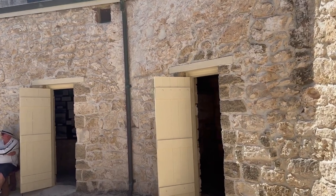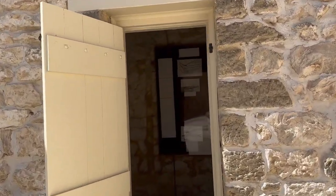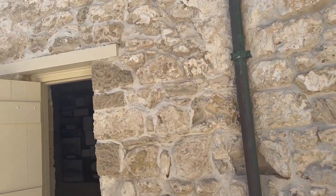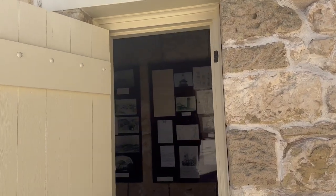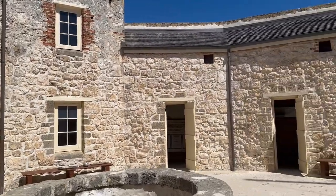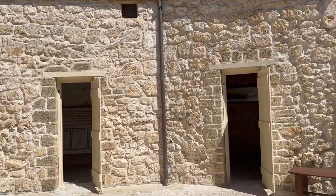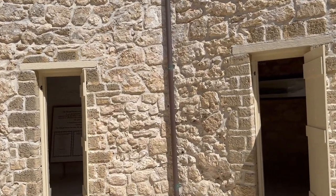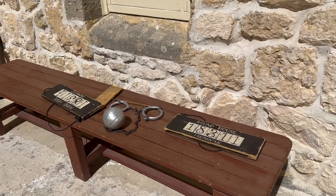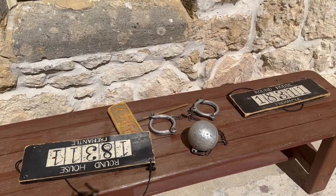The inside of the Roundhouse is in a circular shape and had eight cells where the prisoners were kept — four of them on the right-hand side and four of them on the left-hand side. There were also prison boards and a handcuff with an iron ball kept on a bench, used back in the days.